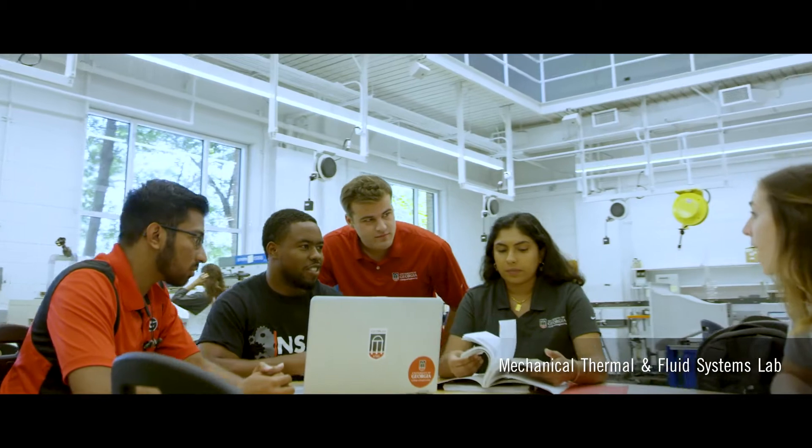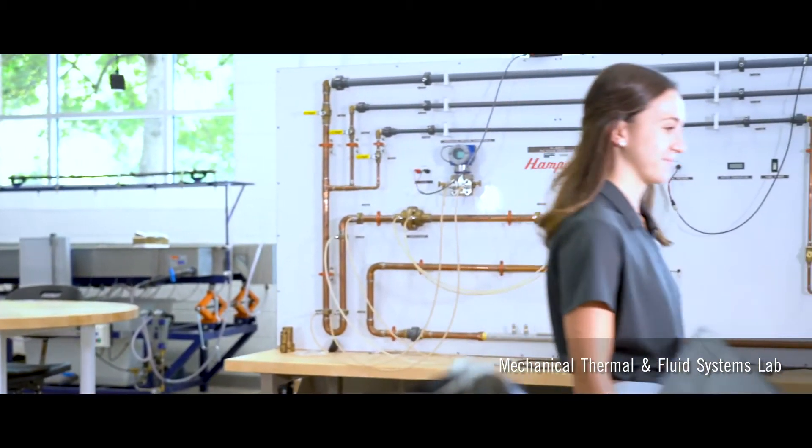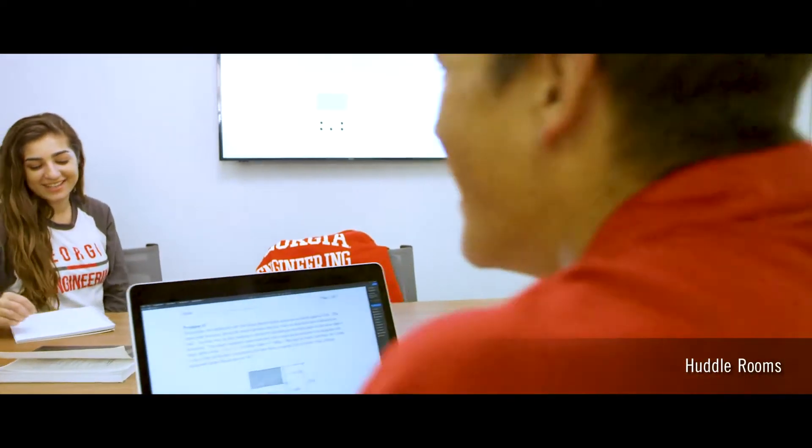Interdisciplinary space like this mechanical, thermal, and fluid systems lab is used to support many of our foundational engineering courses. Our huddle rooms promote a supportive environment and encourage collaboration between classmates in a space designed strictly for engineering students.